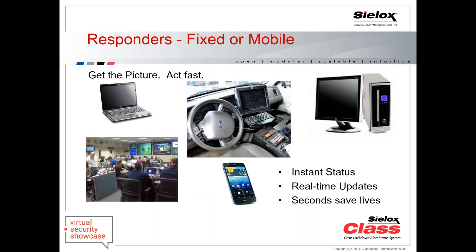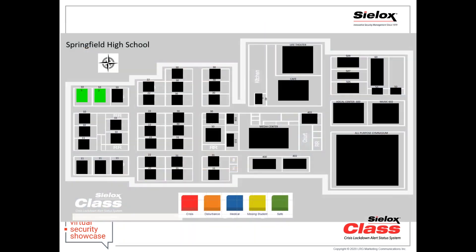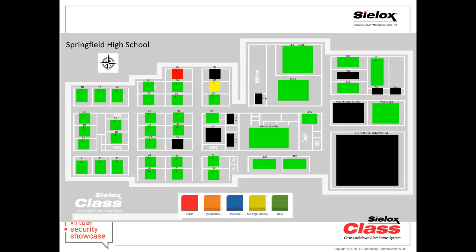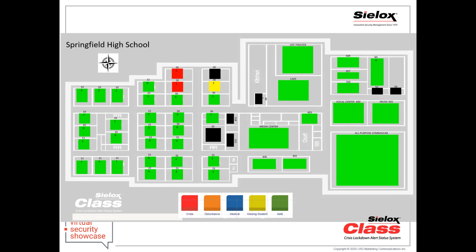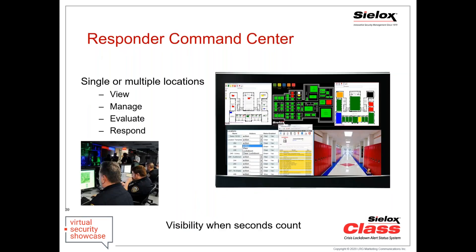Responders on any device have real-time visibility of the status of every location and can view multiple screens. Here's a demo scenario: an announcement goes out, everyone starts to check in. The music room checks in green, then escalates to yellow because they're missing at least one individual, then escalates again to red because they think they have a bigger problem. Room 301 in the top center hasn't checked in — they might be on a field trip, or they might be the first place of dispatch because it's an occupied room and they never got a signal out.